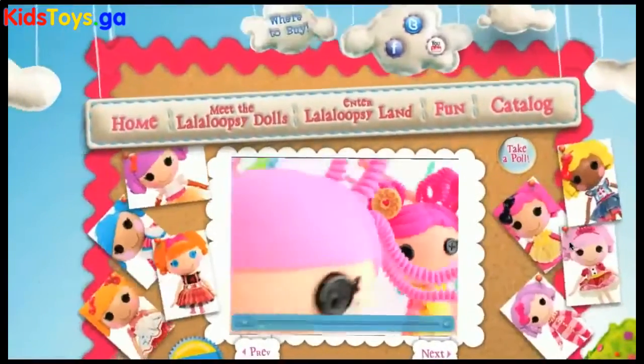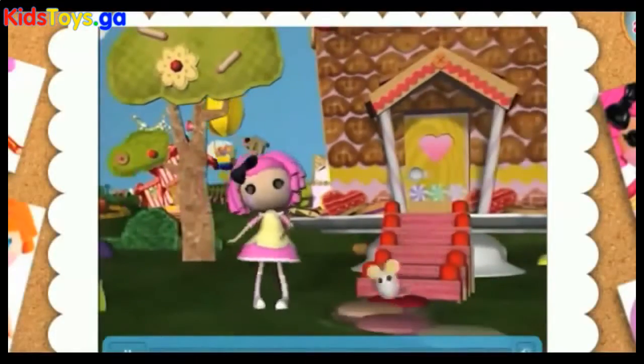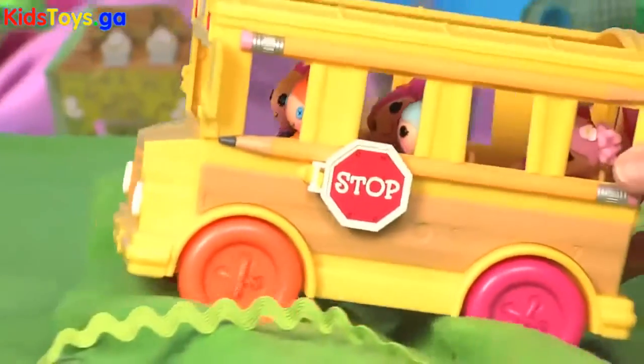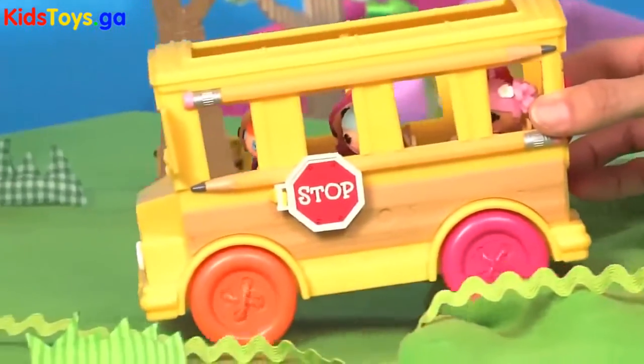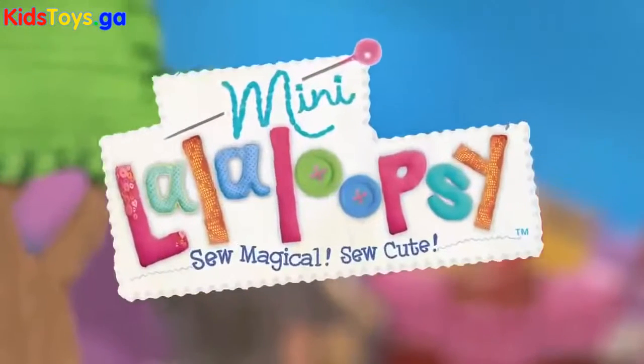For even more fun, go to LaLaLoopsie.com. You can explore the 3D world of La La Loopsie Land, check out your favorite character's house, and play cool games. You'll love driving Bee's school bus through a world of magic, imagination, and fun. Mini La La Loopsie — so magical, so cute!